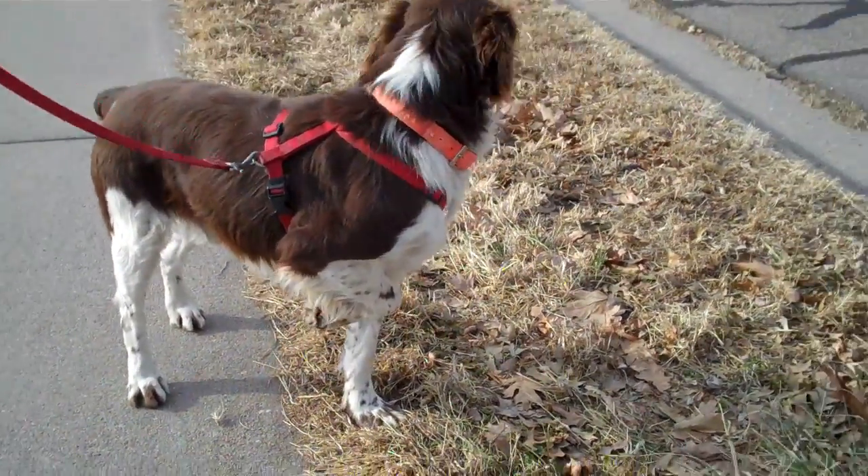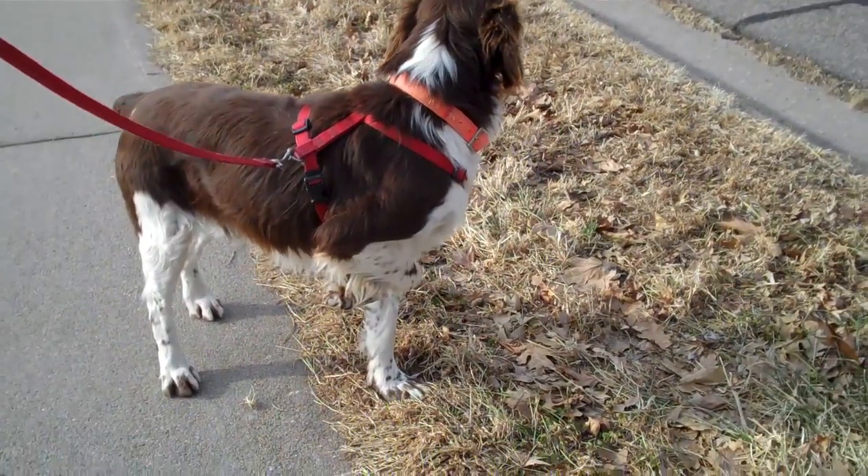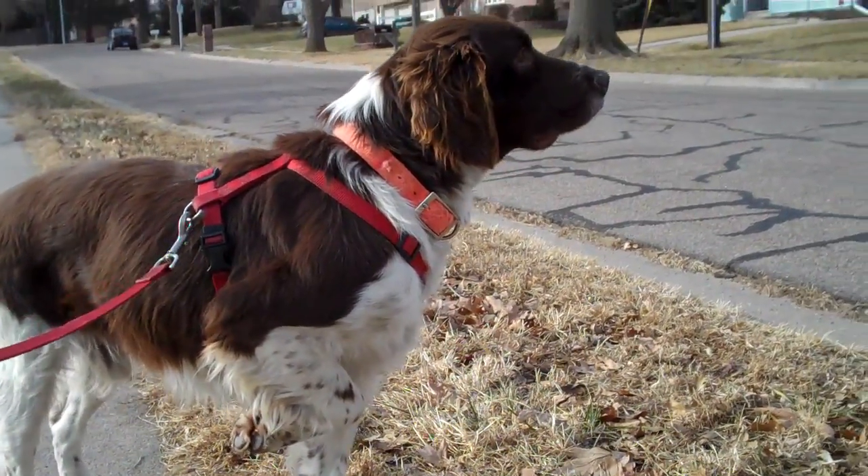Well, he's on point. I'll bet there's a squirrel over there.